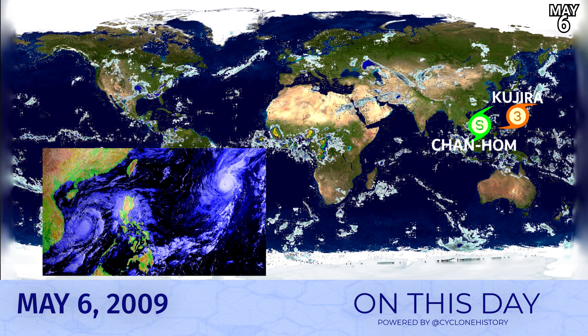On May 6th, 2009, the Western Pacific was well and truly open for business. We had Typhoon Kajira, which was coming off its Category 4 peak and was still a strong Category 3 at this point, and Chan Hong was revving up in the South China Sea — a fantastic-looking system moving northeastwards towards the Philippines, where it would make landfall after peaking as a Category 2 storm, making an unusual landfall on the western coast of Luzon.